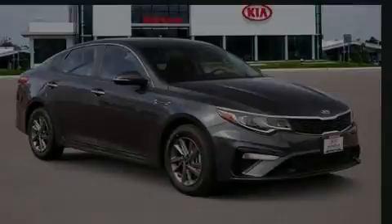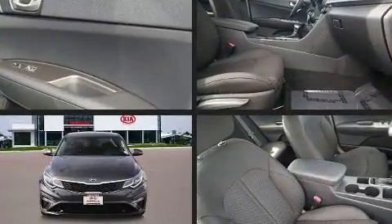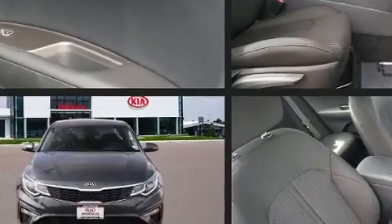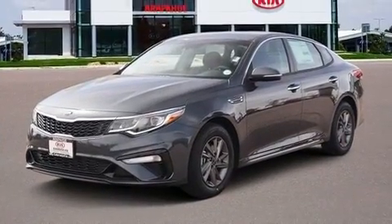Introducing the 2020 Kia Optima. This four-door, five-passenger sedan offers the latest in technological innovation and style. It features a front-wheel drive platform, an automatic transmission, and a 2.4-liter four-cylinder engine.